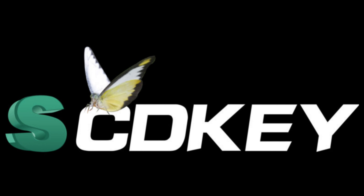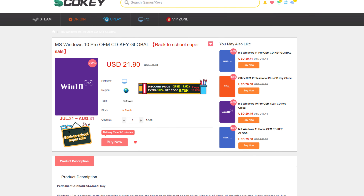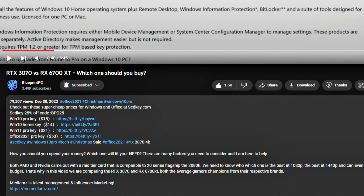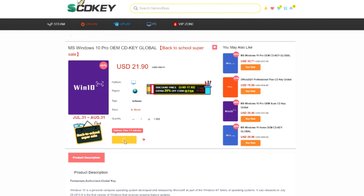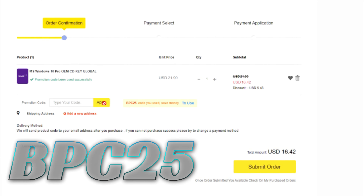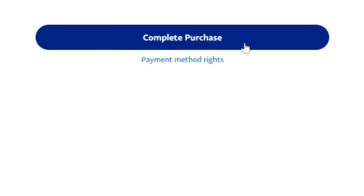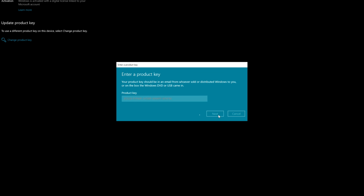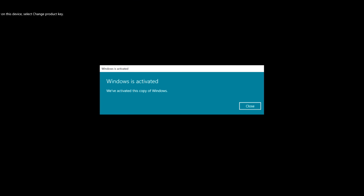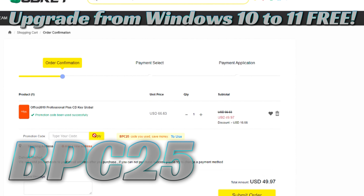This video is brought to you by SCDKey. Are you tired of overpaying for Windows? SCDKey has got you covered with a Windows 10 Pro OEM key for a crazy low price. Click the link in the description below, make your selection, and click buy now. You can get an additional 25% off using discount code BPC25 for a limited time. Fast and secure checkout using PayPal. Type in activation settings, click on change product key, paste in your brand new key, click next, then activate. You can also get a great deal on Microsoft Office with the link in the description using the offer code.